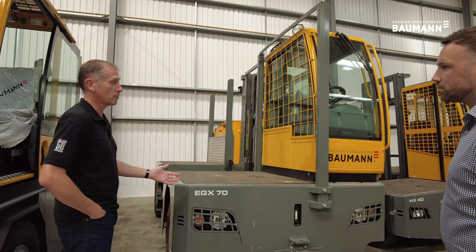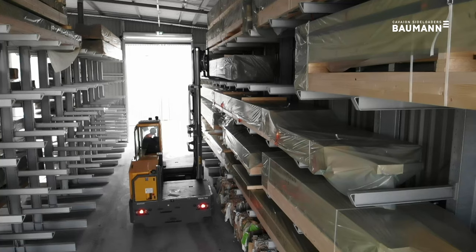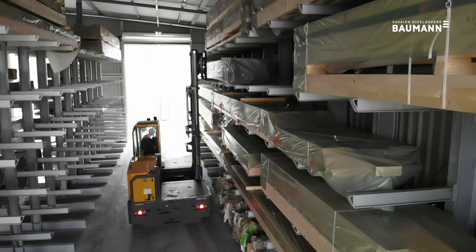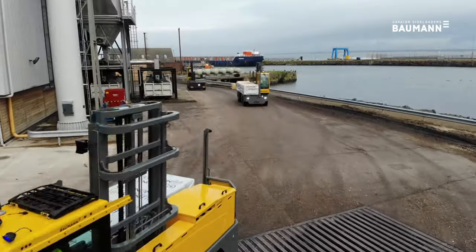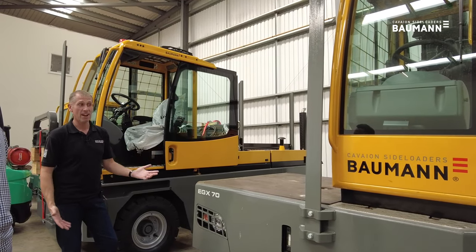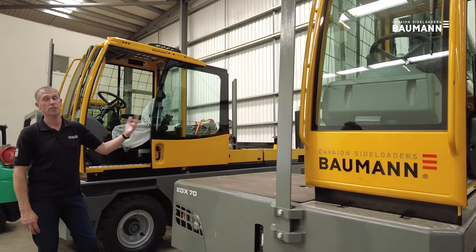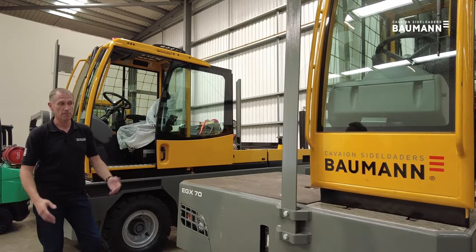This is the machine that's replacing many diesel GXs now. Because it's a 120-volt truck we're getting up to nine hours runtime on a single charge with an eight-hour window to recharge, allowing multi-shift operations. The battery takes around five minutes to change — a very simple procedure that can be done with a forklift or with an overhead crane depending on the operation.